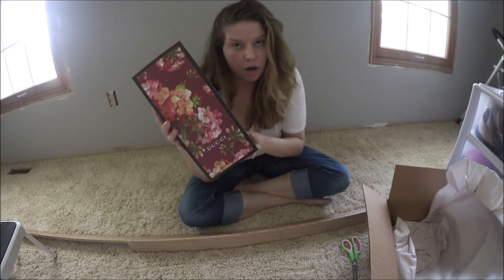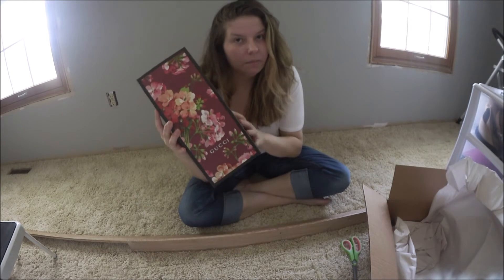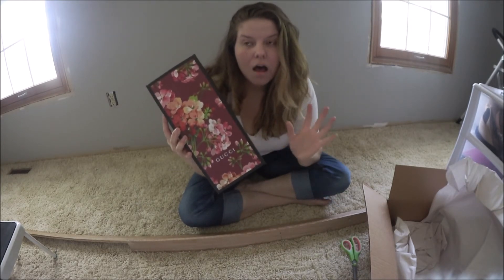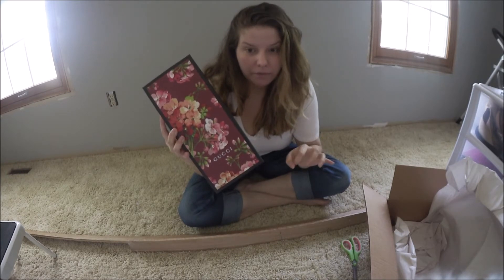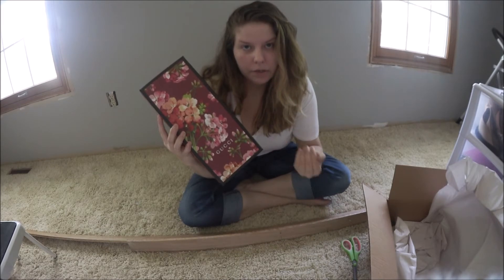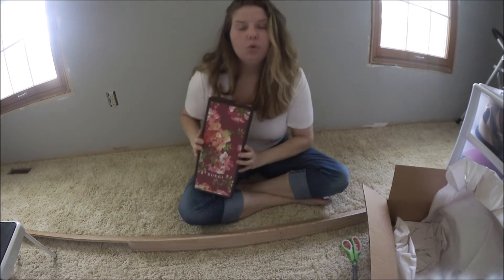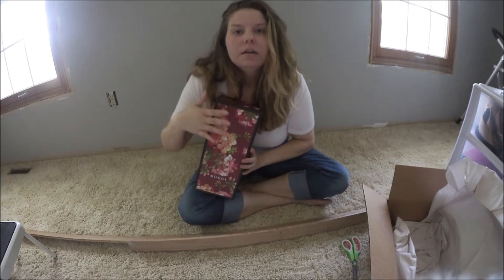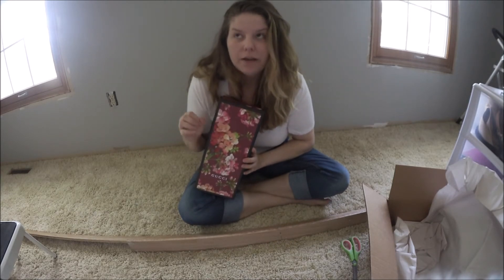So they ended up being under $200, and that's why I ended up buying them. Because let's be real, slides are expensive for designer brands. And obviously they're shoes, so they're going to get worn and they're going to get dirty. But you find ways to justify your purchases.